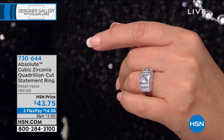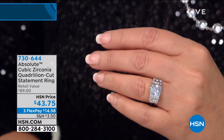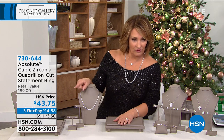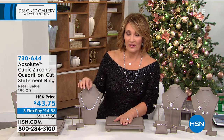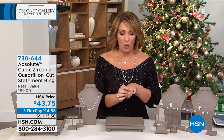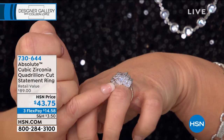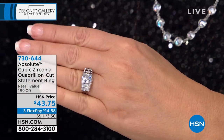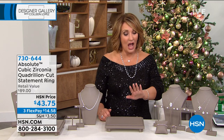When we launched this many, many years ago on HSN, it was around $150, and it completely sold out, and everybody went nuts for it, and it became one of the most beautiful and iconic designs we've ever done. To sit here today and look at $43.75? That is honestly crazy good. We have never, ever seen a quadrillion price this low in our entire 42, 43-year history. It's never happened. It's happening today.